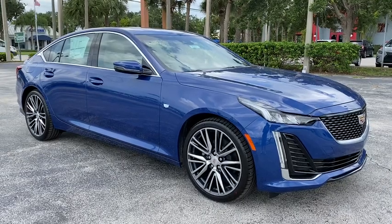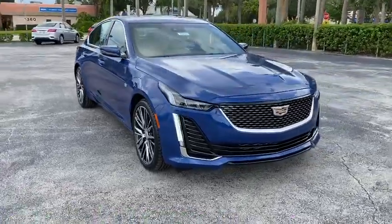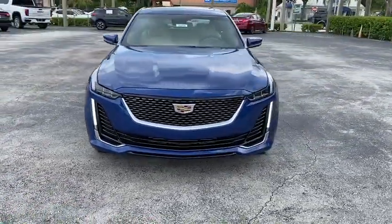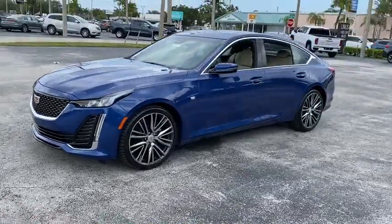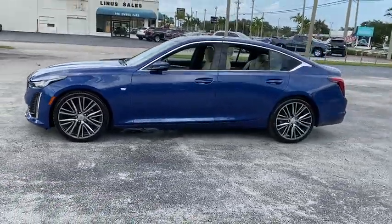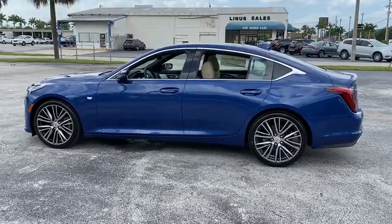We are pleased to show you the 2020 Cadillac CT5. The Cadillac CT5 offers a powerful engine, an upscale interior, and plenty of technology. Couple that with an exterior design that's stunning, and you have a vehicle sure to make people notice. Here are some of this vehicle's great options.